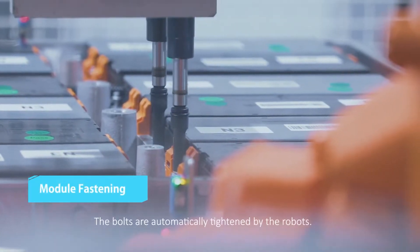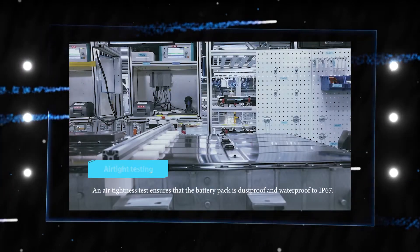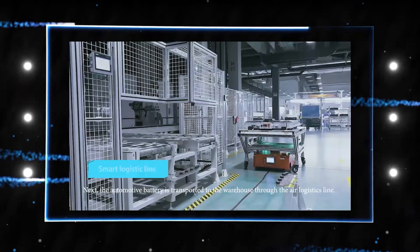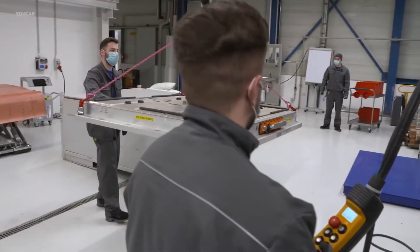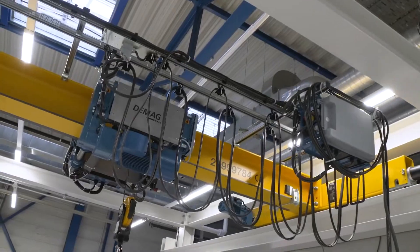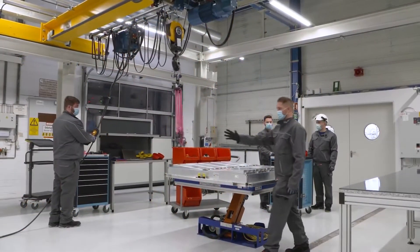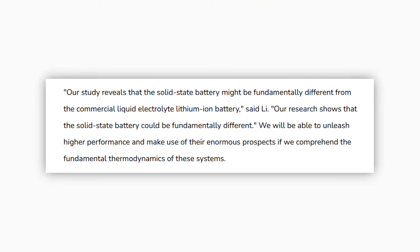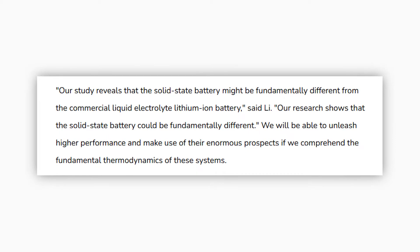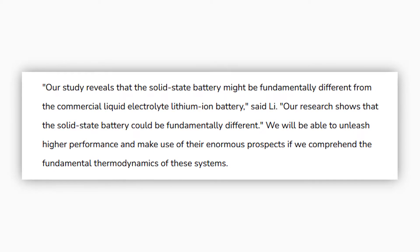The researchers combine the novel design with a cathode material available on the market that has a high energy density. Because of advancements in battery technology, electric vehicles may soon have a lifespan comparable to that of gasoline-powered automobiles — 10 to 15 years before it is necessary to replace the battery. As a result of the battery's high current density, it may be possible to develop electric cars that require just 10 to 20 minutes to get a full charge. Li stated: 'Our study reveals that the solid-state battery might be fundamentally different from the commercial liquid electrolyte lithium-ion battery. We will be able to unleash higher performance and make use of their enormous prospects if we comprehend the fundamental thermodynamics of these systems.'